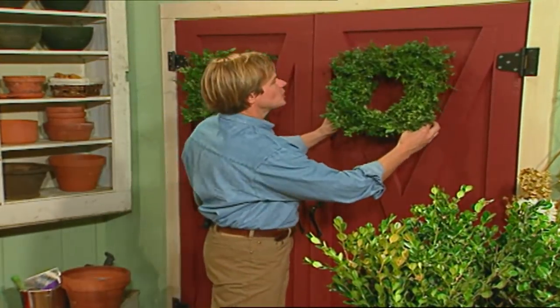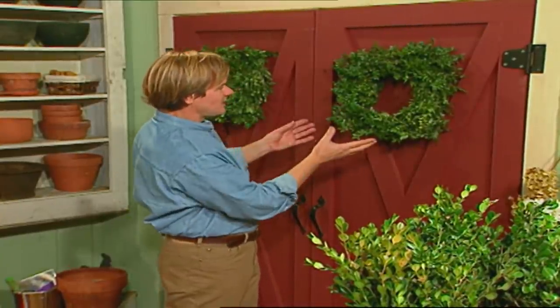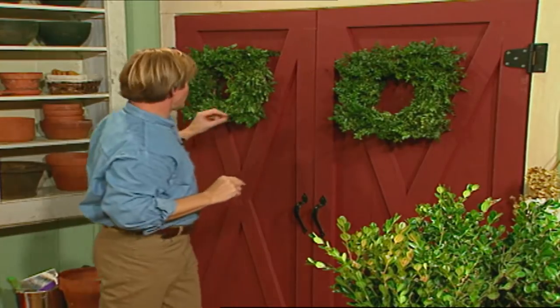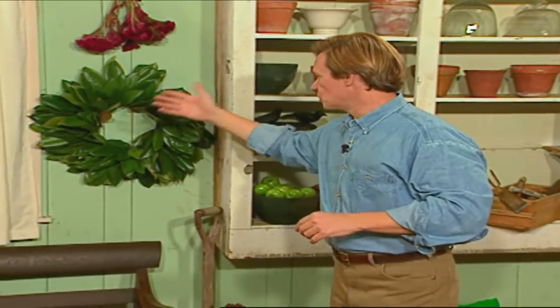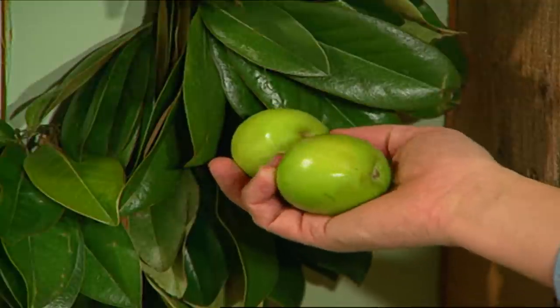I wanted to bring you into my workshop and show you a couple of winter wreath projects I've been working on. It's a great way to bring the outdoors in, and it captures this idea of shape and form. These two wreaths are made of different types of boxwood. This one is made of English box, Buxus sempervirens, and you can see that the leaf shape resembles a small spear point. Over here, this one is Buxus microphylla — it's an oriental-type boxwood, and the leaf shape is slightly rounder. Both make beautiful wreaths.